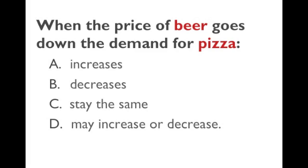This one has to do with complements. If pizza and beer are complements, people like to consume them together. When the price of beer goes down, people want to buy more beer, and if they buy more beer, they want more pizza. So when the price of beer goes down, people want to pay more for pizza at every price — the demand for pizza increases. When the price of a complement goes down, the demand for the other complementary good also increases. So the demand for pizza increases, which raises the price of pizza.